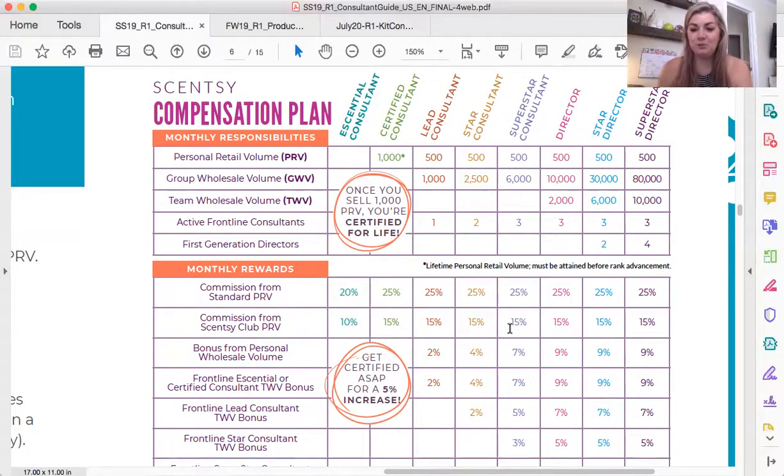Do not let that overwhelm you — it is totally doable. The reason is that you don't want to leave money on the table. As an essential consultant, you're going to earn 20% commission off of all of your PRV. If you sell $500 in your first month, you are going to make 20% of that $500 on your paycheck the next month. You get 25% as a certified consultant, and that is a promotion that stays with you forever — it's 25% all the way up to the tip top. The only people making a smaller percentage are people who are still essential consultants. So you're basically leaving money on the table. I would shoot for that certified promotion in your first 30 days.